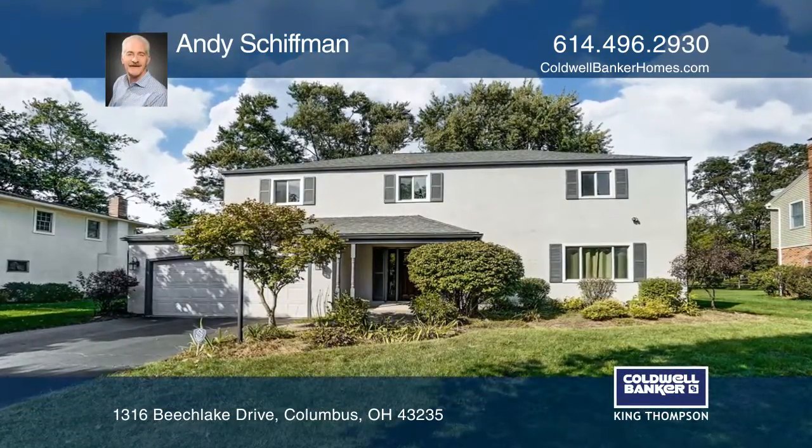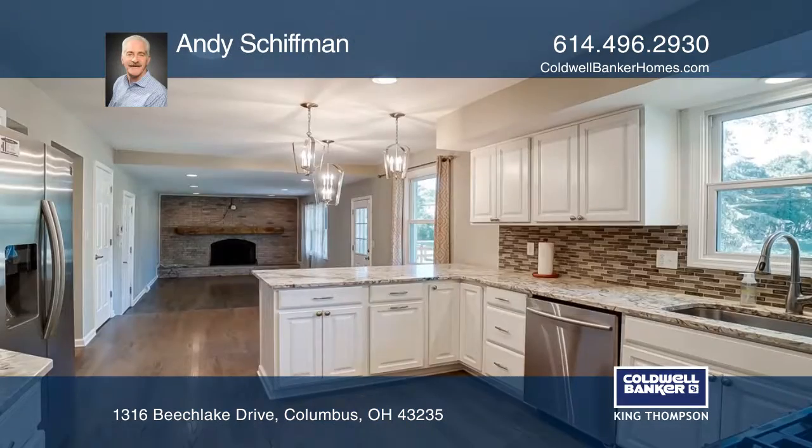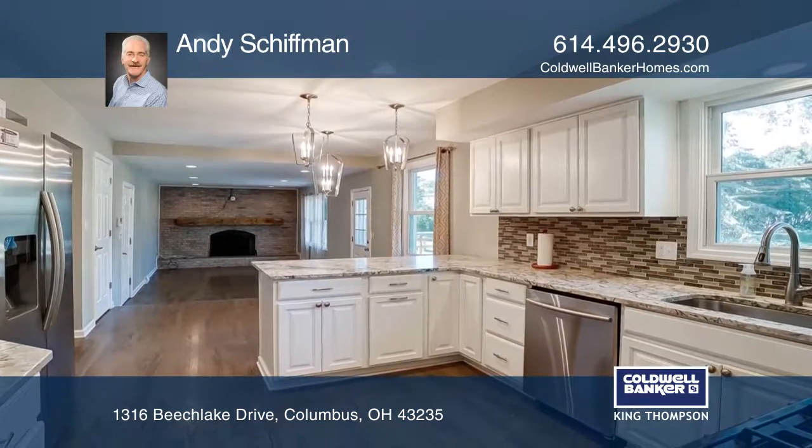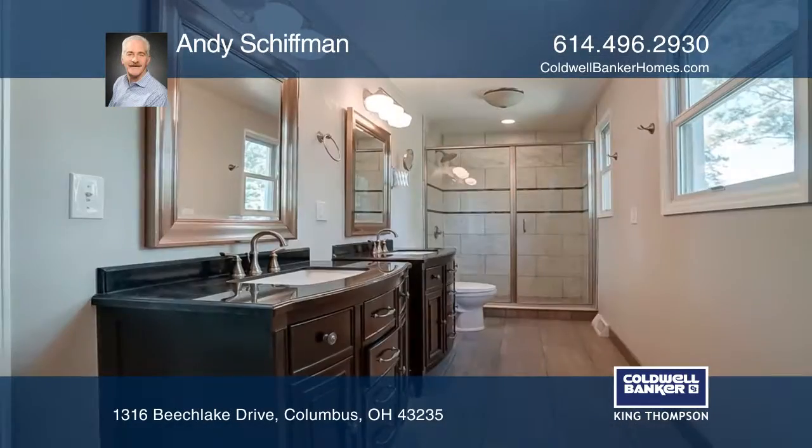This beautiful renovated home features an updated kitchen with granite countertops and stainless steel appliances, which opens to a large eating area and family room with a wood-burning fireplace. It has large living and dining rooms for entertaining with plenty of hardwood floors.